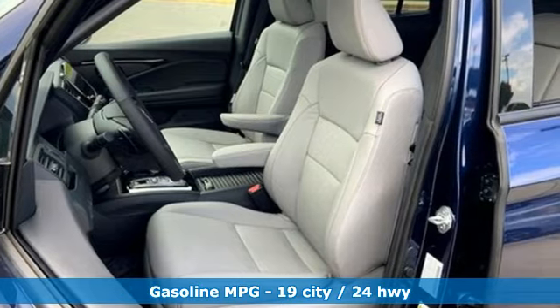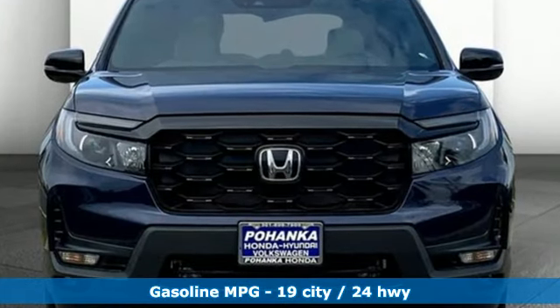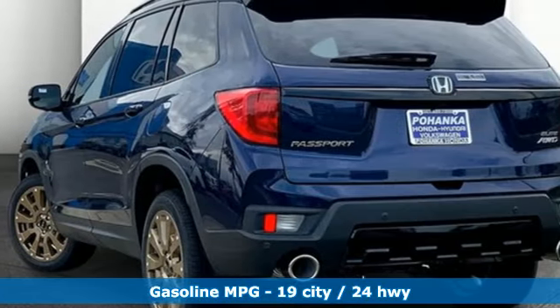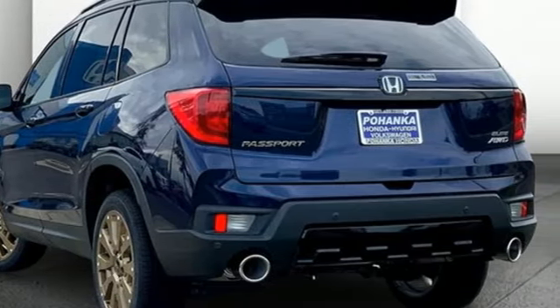It comes with great features you love: V6 engine, dual zone climate control, integrated navigation system with voice activation, and auto dimming rear view mirror.